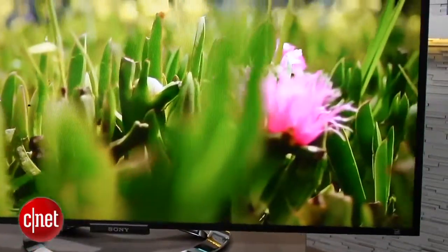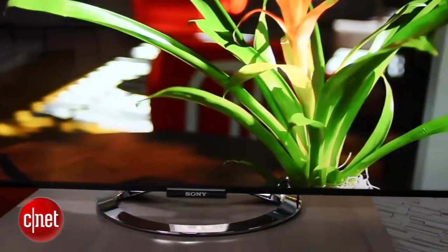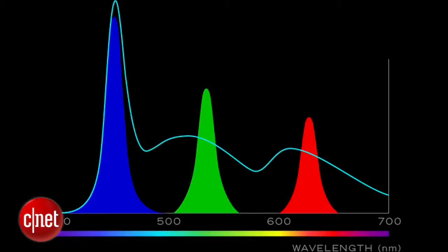This television features a new technology known as Quantum Dots, or in Sony's words, Triluminous, which enhances the picture's colour gamut. In Sony's case, this is a thin film that sits over the backlight, and the theory is that when the picture calls for it, this is able to reproduce more of the colours that are in the actual source.